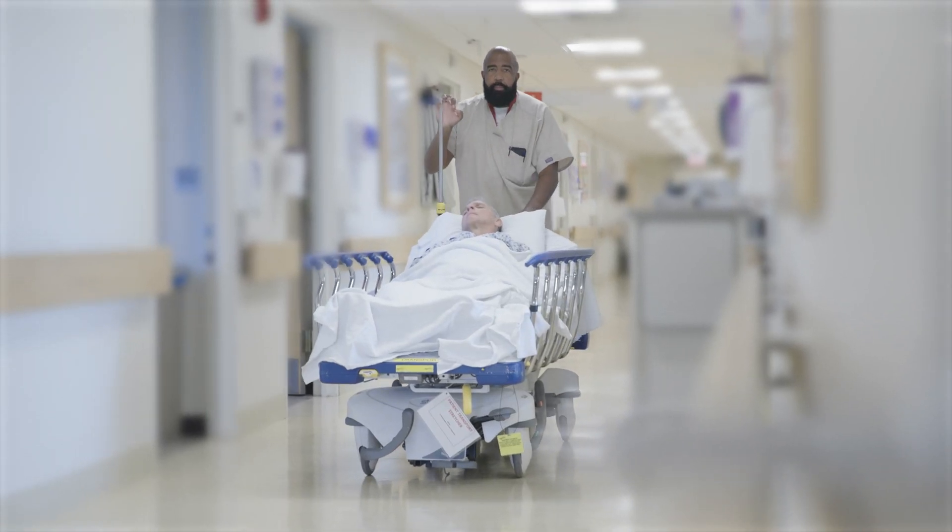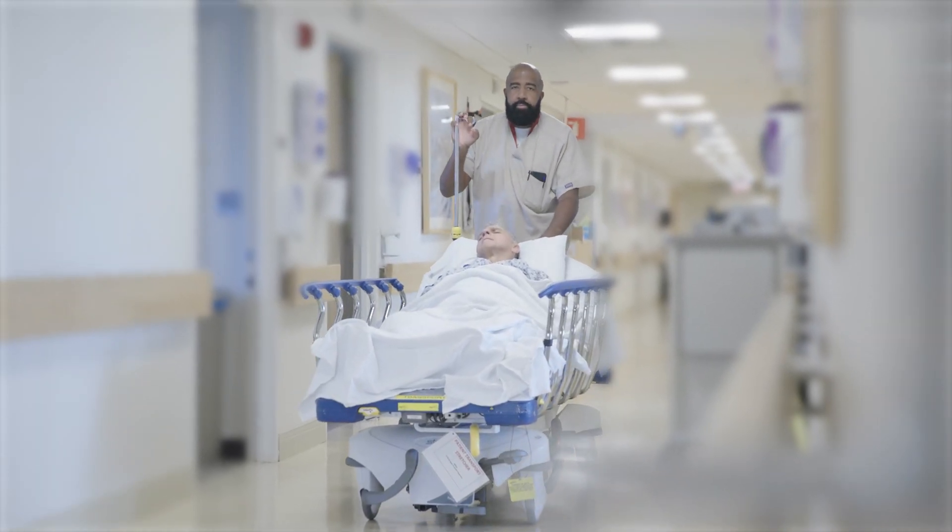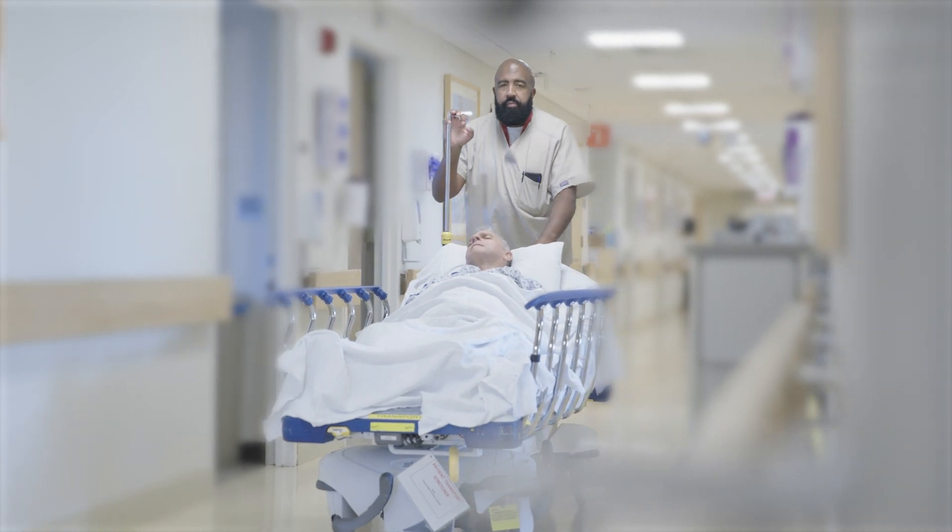There's some setup time and some breakdown time involved in that. So in this case, it could be like four hours that the patient's out of their room. They're traveling via stretcher down to another area of the hospital, they're going to be there for several hours, and then they're going to come back to their room.